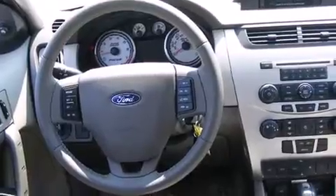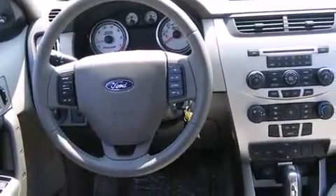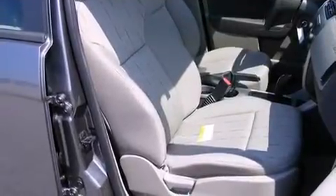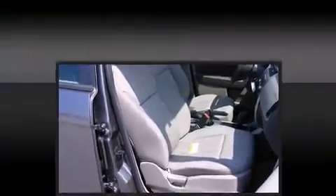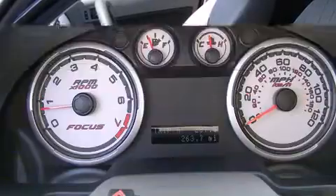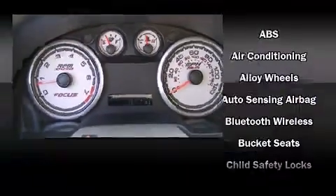All of the following features are included: one-touch window functionality, a trip computer, remote keyless entry, and air conditioning. Audio features include a CD player with MP3 capability and four well-positioned speakers.